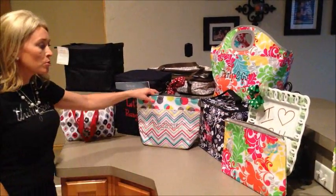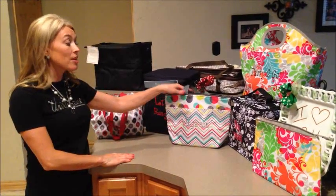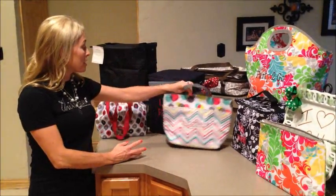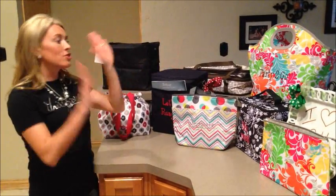This is our Thermal Tote. It is probably one of my top five bestsellers. It's extremely useful to take into the office, and if you have kids, this makes a great school lunch bag as well. Love the Picnic Thermal Tote — just can't say enough about them.